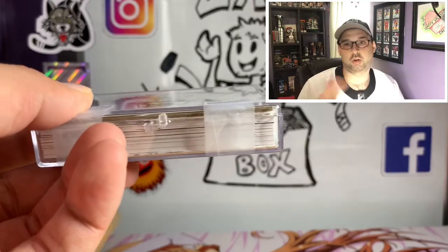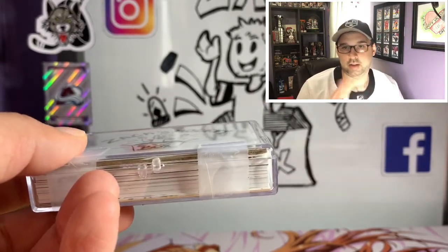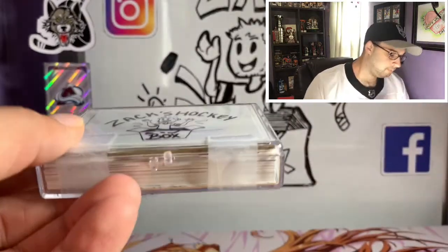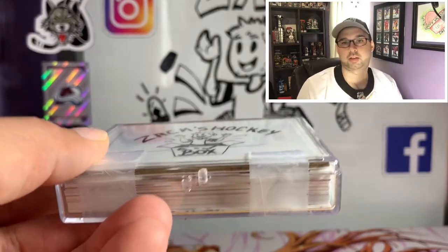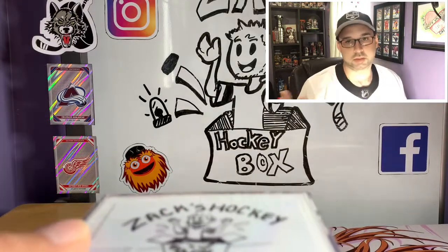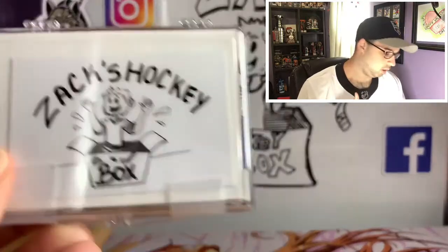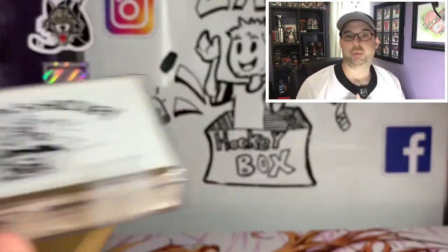You're guaranteed at least an autograph and a jersey card, and I believe all of them should have a couple of good hits in every single container. We're giving away five of these — all you have to do is follow the link in the description below, that'll lead to another video where you just have to comment, thumbs up, be subscribed — all that fun stuff. All the details are in that video linked in the description, and yeah, you can win one of these five little card boxes.